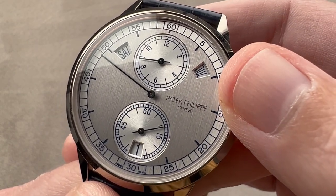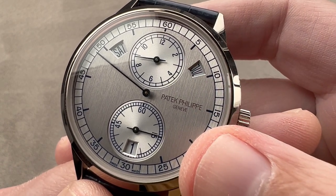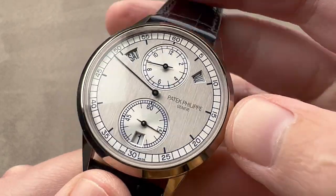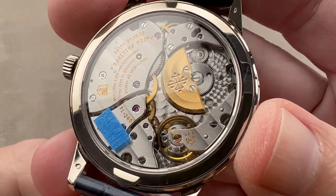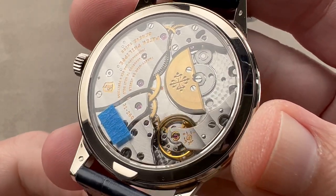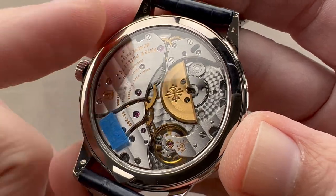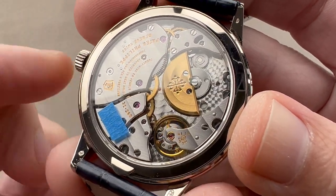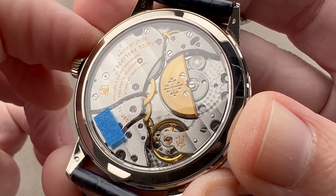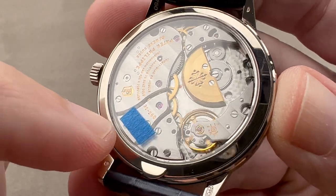In 1996 Patek patented and launched the first ever annual calendar, which is more sophisticated than a simple calendar and only slightly less sophisticated than a perpetual. The movement was designed for modern watches, so unlike the old and fairly tiny caliber 240 micro rotor, the base caliber here is 31 millimeters, and with the calendar module on top the movement's total size is 33 millimeters — filling a large case back quite well. Snap case back, 30 meter water resistance.